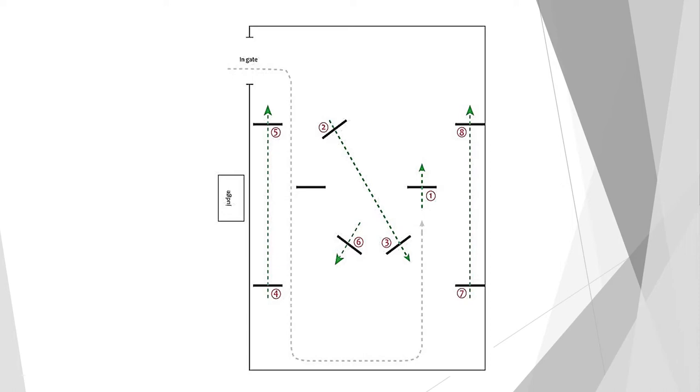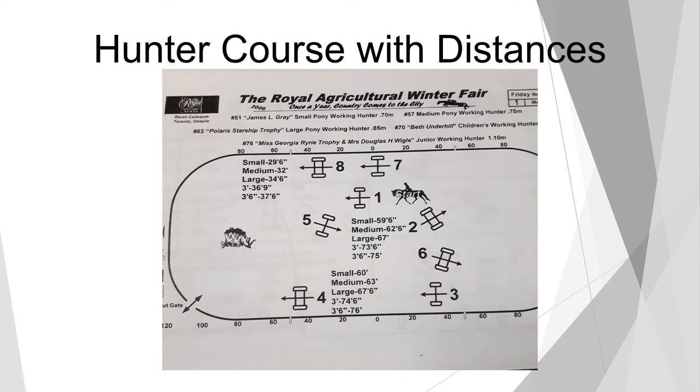This would be hunter course number one. Hunter course number two would technically start on the right lead quarter line, then go across the diagonal to the single jump, down the outside, across the diagonal line, and finish on the line in front of the judge's booth. Normally course one and two are posted at the same time. There are basically only about eight ways to do a hunter course. Course one starts on the left lead and course two starts on the right lead. Here we also have the course with actual dimension footage that the course designer is using.